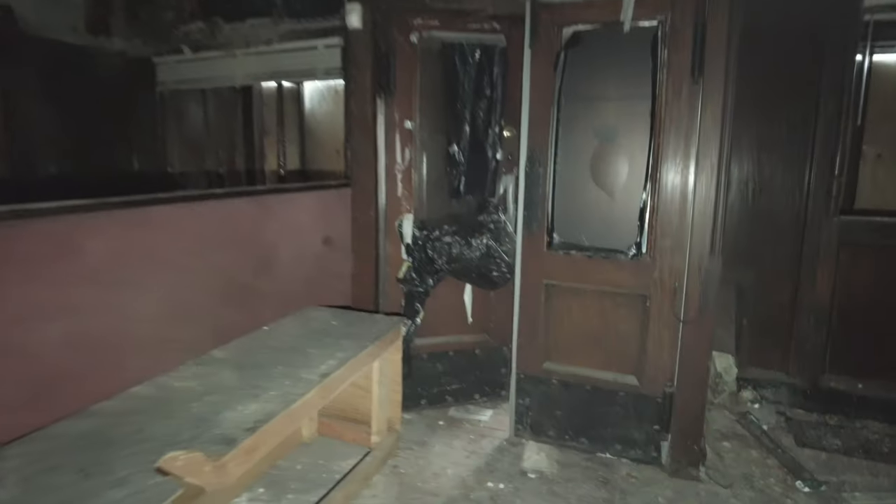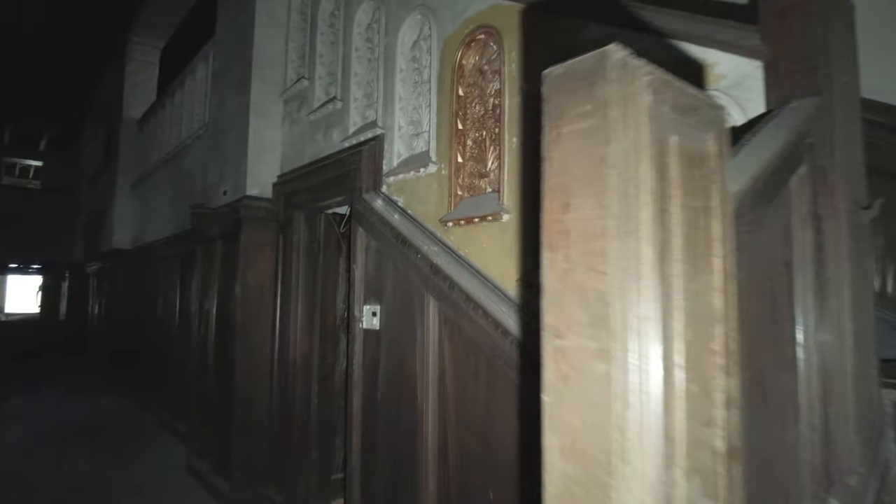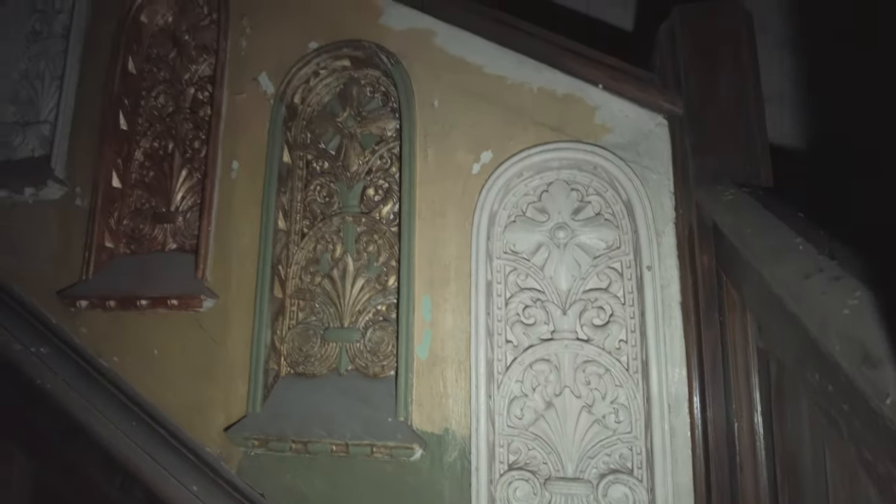This right here would have been the main entrance. It's got nice wooden doors with intricate woodworking at the top, and wood paneling on the walls. There's a sink here — I bet it was a water fountain, probably not a sink, it doesn't quite make sense. It's got cool painting, and a closer look reveals all these little designs, some of them painted.